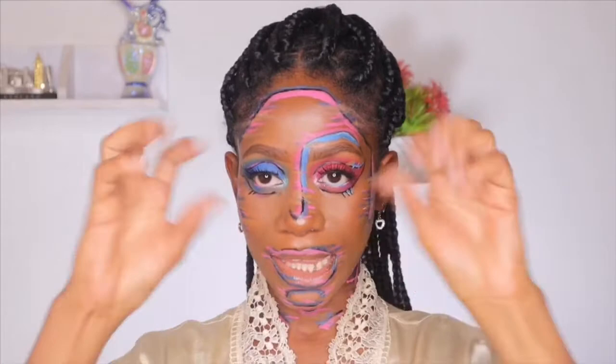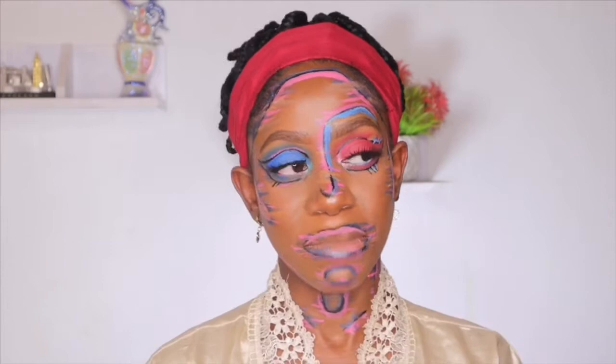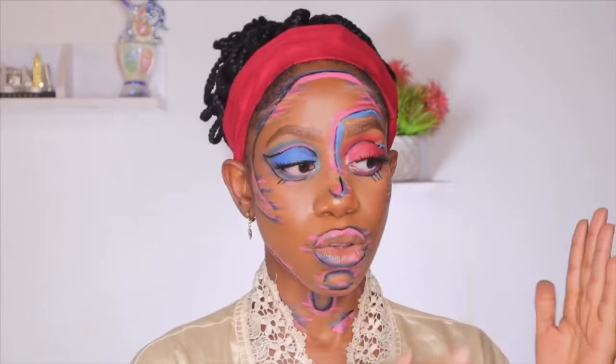I'm going to start off by taking off this makeup. I usually double cleanse when I wear makeup. Double cleansing means using an oil-based cleanser or a balm cleanser to take off the oil-based impurities from your face, and then going ahead to use a gel, foaming, or cream cleanser as a second cleanser to take off the water-based impurities.